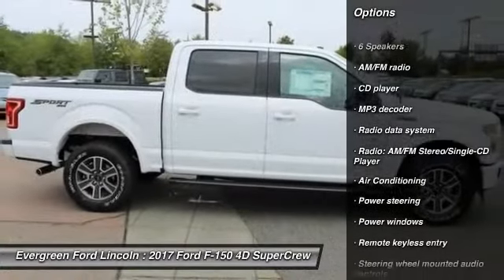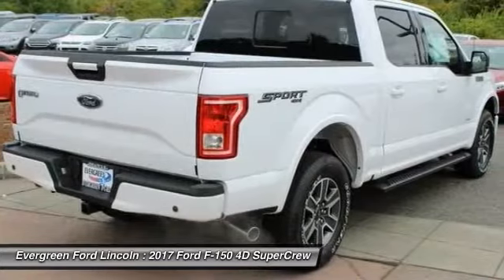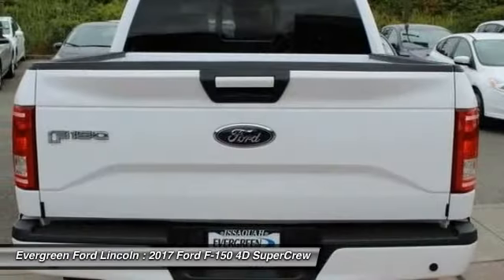Alloy wheels, four-wheel disc brakes, center armrest, security system, electronic stability control, fog lights.